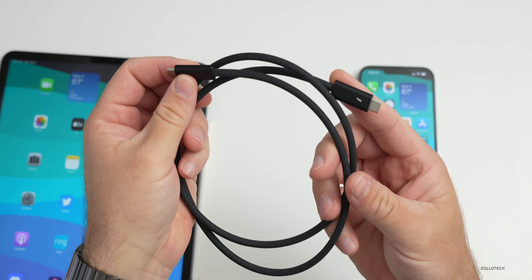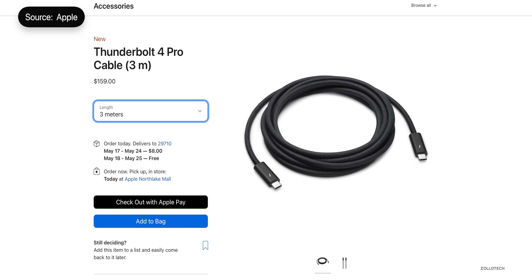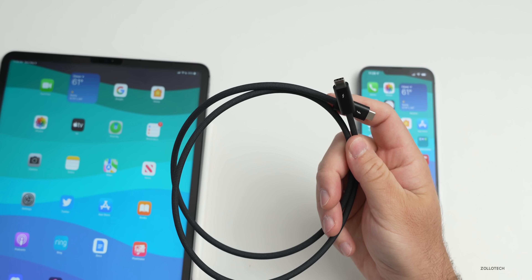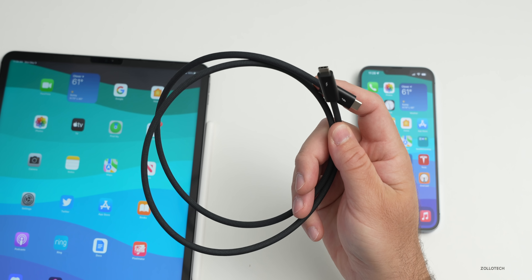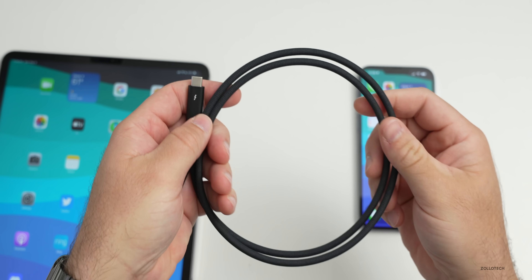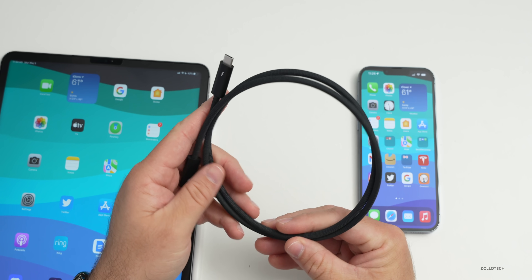Apple is now selling a three-meter Thunderbolt 4 cable for the Studio Display and other Thunderbolt accessories for $159. The cable included with the Studio Display is about one meter, so if you need to move the display further away you'll need to buy this separately. A teardown video shows the cable contains circuit boards within each end and heavy shielding throughout to deliver Thunderbolt 4 speeds.